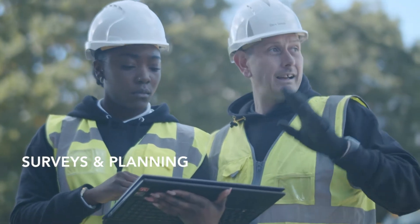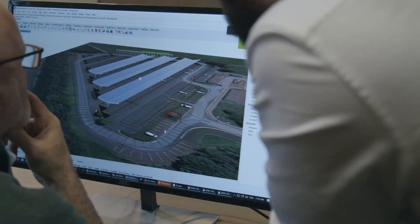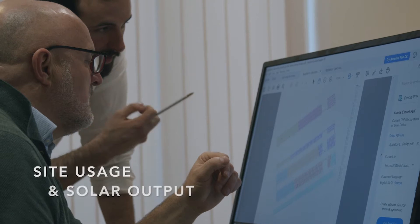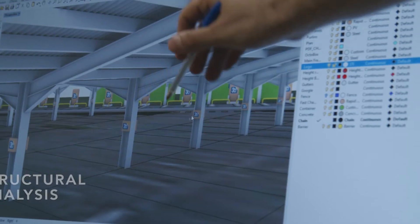Our team of experts have many years experience in renewable energy and when planning a project we carefully consider your requirements. We look at how best to utilise the layout of your site and how many EV charge points you require to meet demand.